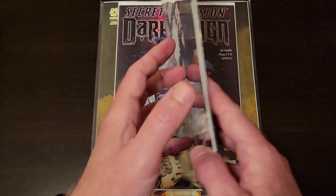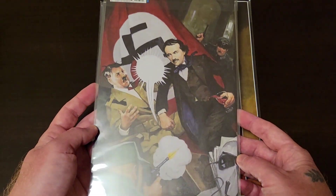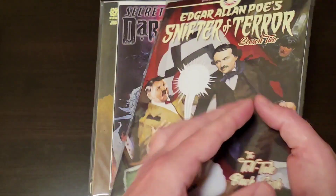I went ahead and threw in one of my clear backing boards so you could see the back, because it's just like almost a virgin variant cover of the original.